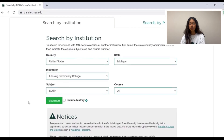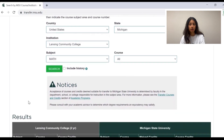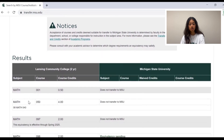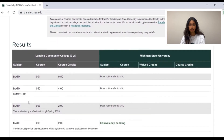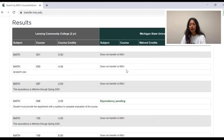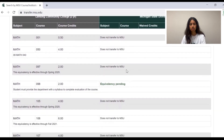For another example, we can look at the math options, as students frequently try to transfer in their math credits at MSU. We can see that Math 001 and Math 050 do not transfer to Michigan State University. This is important as it indicates these credits are not transferable to MSU, so if you are wondering why credit is not showing up on your record, it may be that it is not counted at MSU. However, as you continue to scroll, you can see that there are other math credits that do transfer.